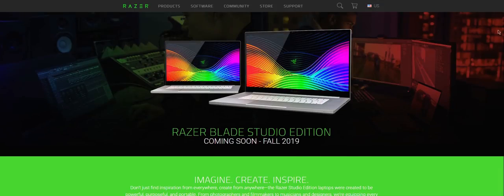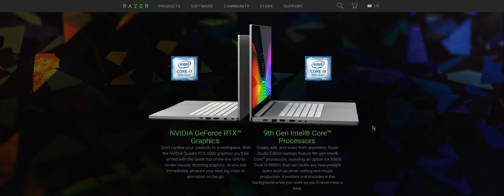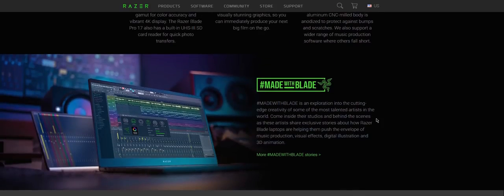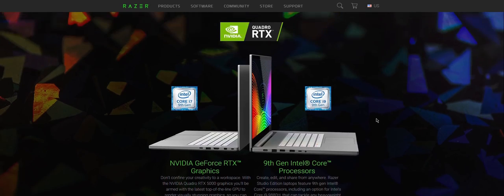Razer is officially targeting the creative market, and the proof is their latest news about Razer's new Studio Edition laptops. If previously we got used to powerful Razer gaming solutions, this is an absolutely different level. Studio Edition laptops will be equipped with Quadro RTX 5000 GPUs and top-of-the-line CPUs. I encourage you to find full specs and details about these new laptops, which will be available in autumn.